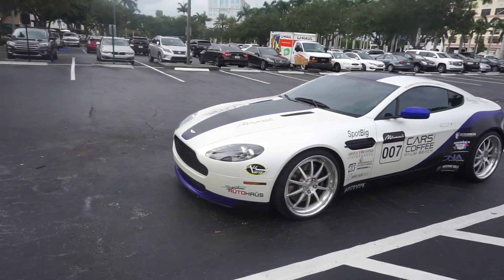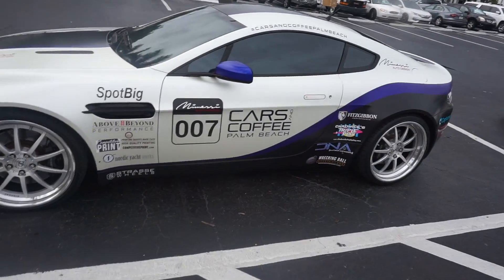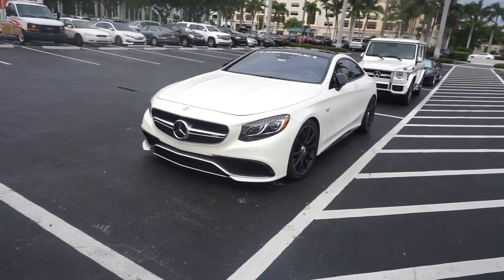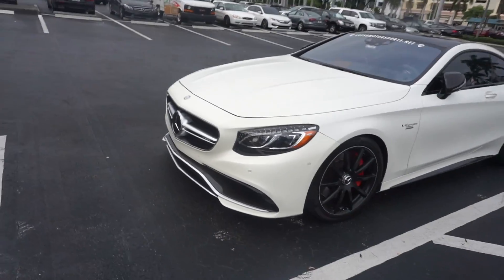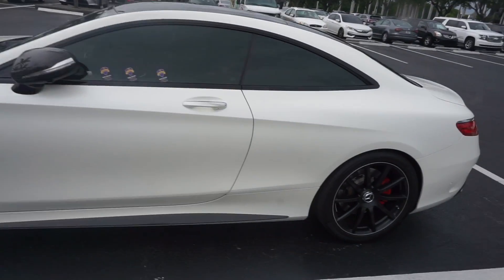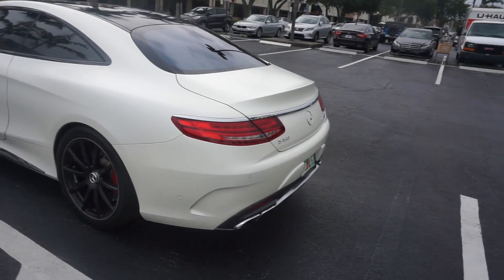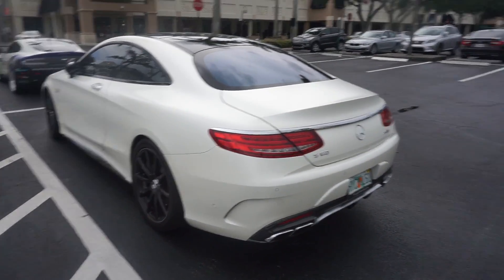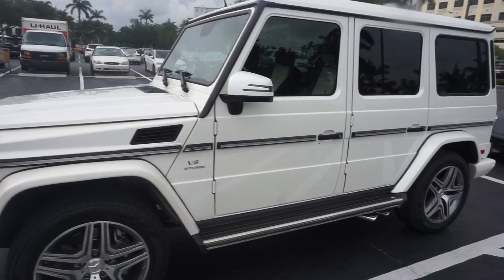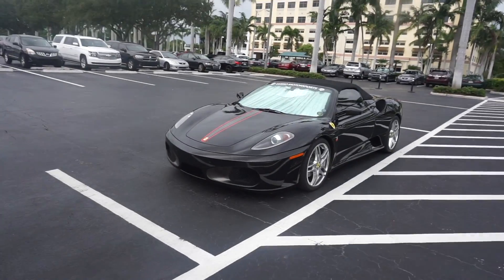Got a nice Aston Martin over here — Cars and Coffee vinyl on it. AMG over here. Looking good with that pearlescent kind of white G-Wagon. And a Ferrari.